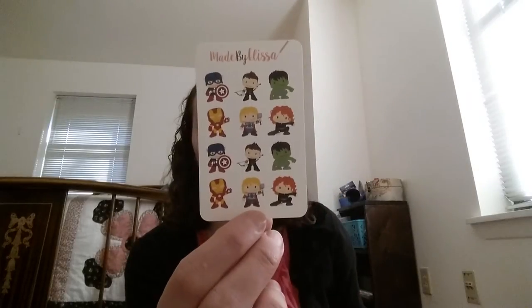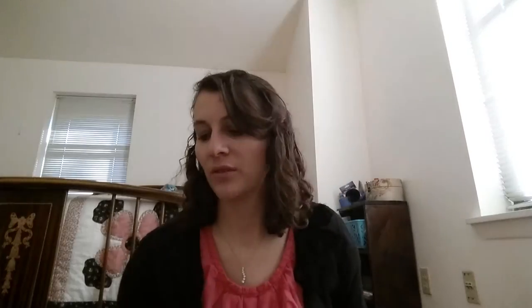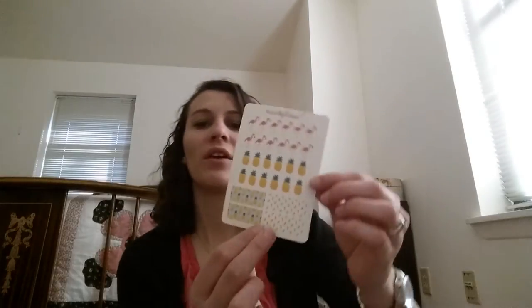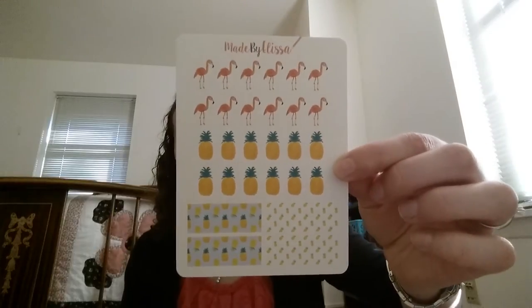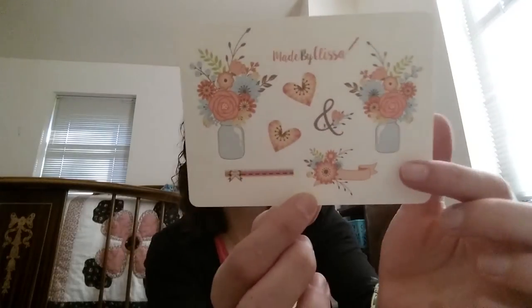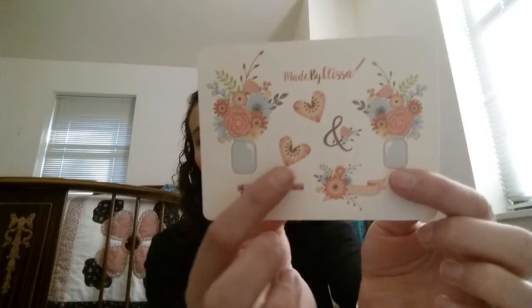I got these little Avengers because I thought they were totally adorable. These have been discontinued, but she has other characters. I bought these pineapples and flamingos with strips of pineapple washi tape at the bottom — these have also been discontinued. This is what she calls her vintage floral set, and these she does still have. You've got the flowers and mason jars, which I thought was really pretty.